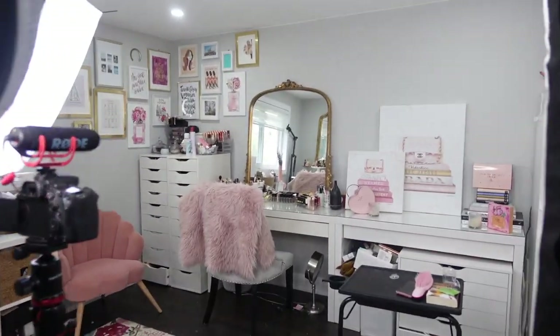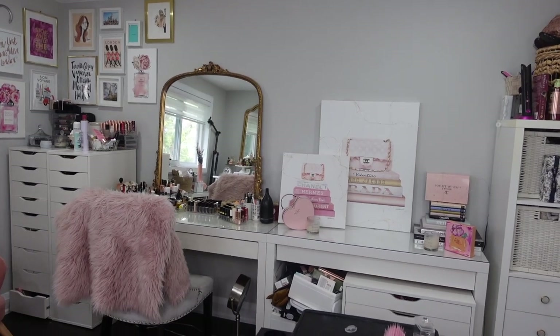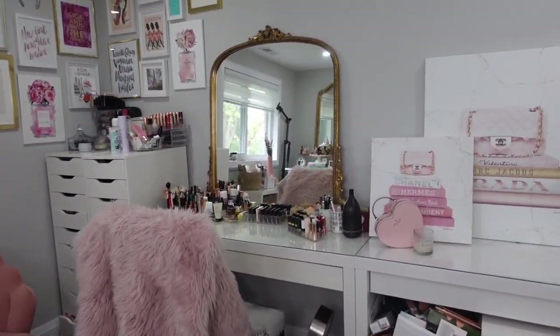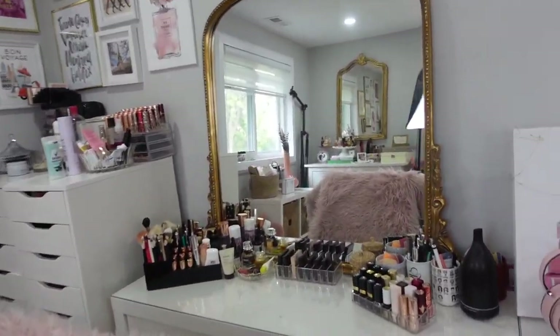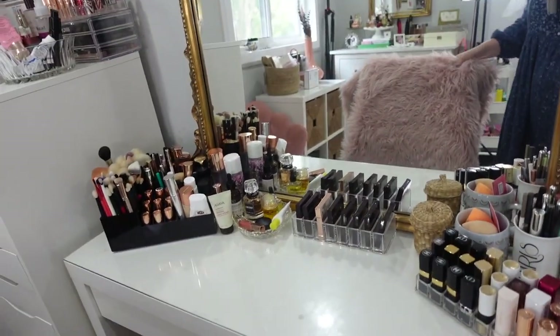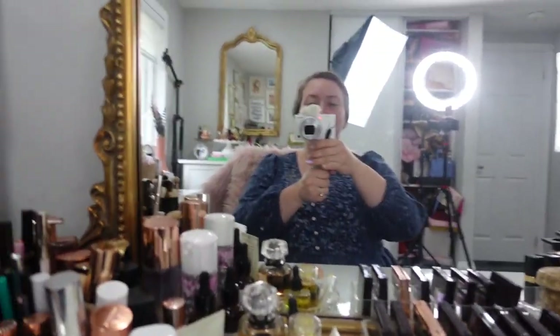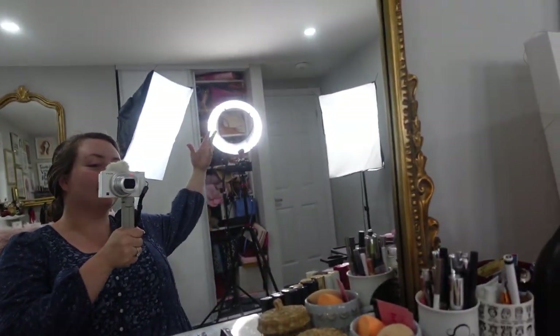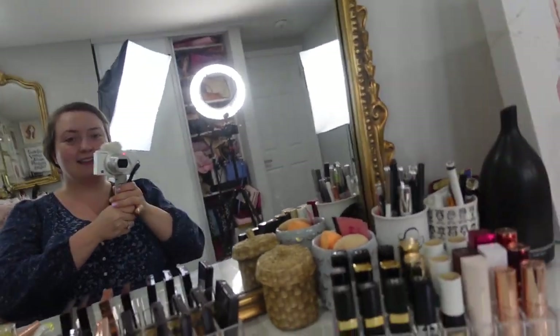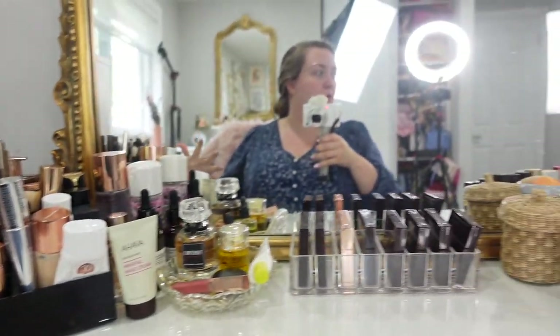Today I'm taking you behind the scenes in my filming room and I'm going to be showing you my everyday makeup collection. We have our lights on behind us, and this is where I actually do my makeup every single day for work.